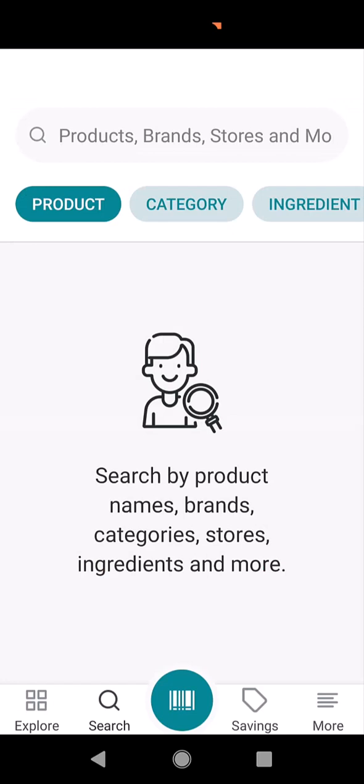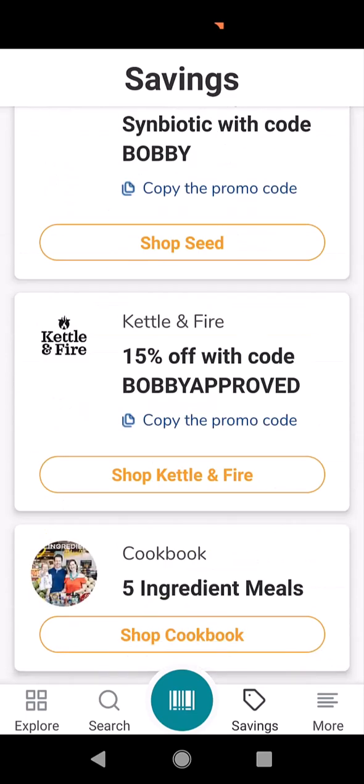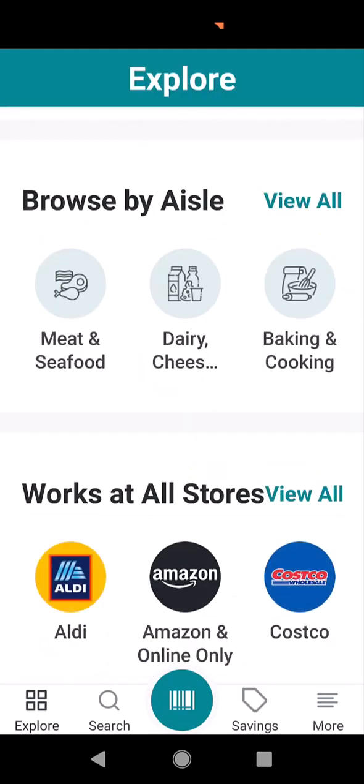You can also do a search by category, ingredients, or brand. You can also see if there are any savings. There's a lot of great stuff. I want to scan just a few products to show you some things that actually surprised me. I just showed you one with a thumbs up — now I'm going to show you one with a thumbs down.